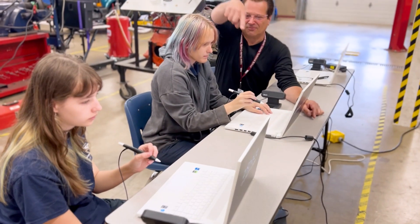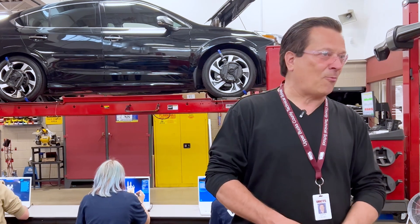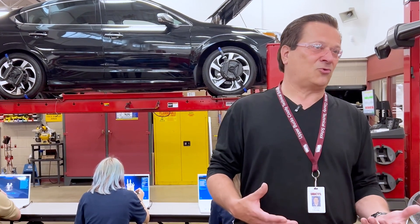They're paying a lot more attention when I'm using ZSpace and teaching than they would be if I'm just using a PowerPoint or a slideshow or something old school.